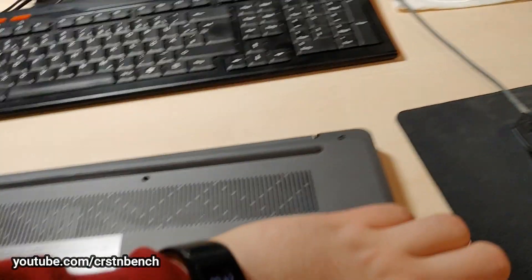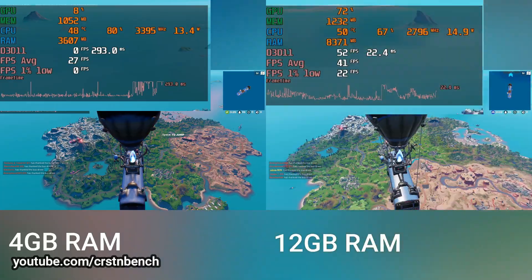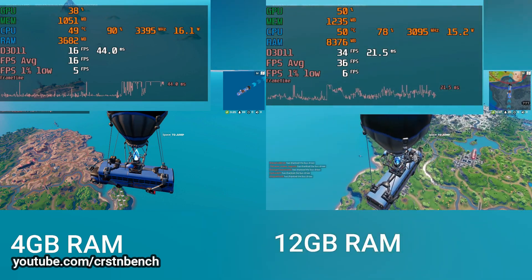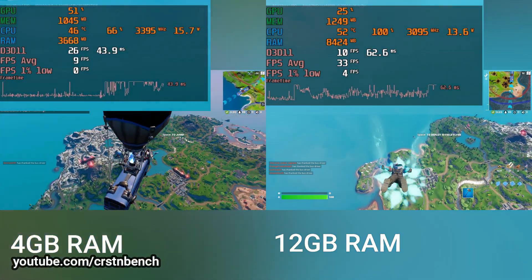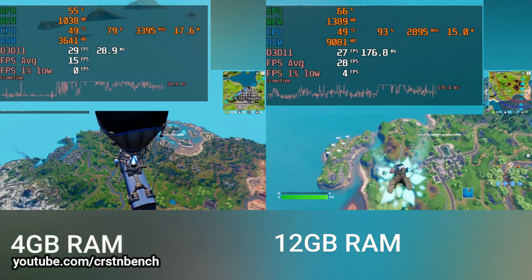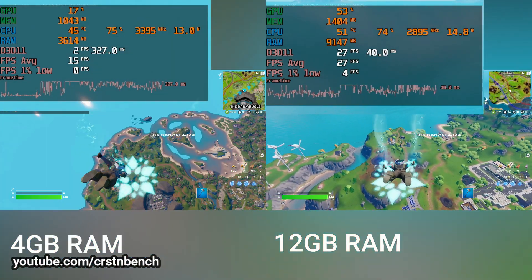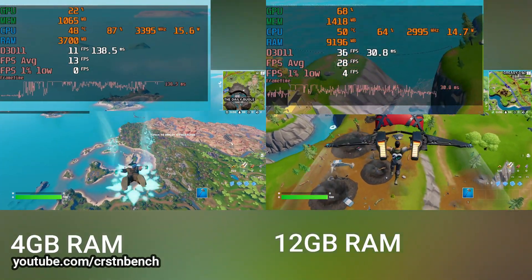4 gigabytes are no option in 2022 — the upgrade is simple, just do it. Now we're starting the benchmarks: Fortnite 4 gigabytes versus 12 gigabytes. The difference is huge, to say the least. On the left side you see the previous clip already shown in this video, averaging around 14 FPS. On the right side you see the 12 gigabyte upgraded system.